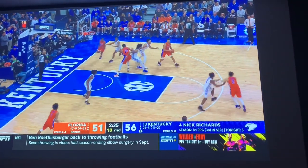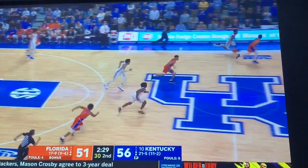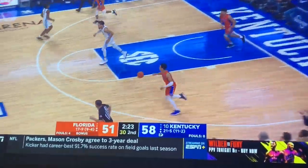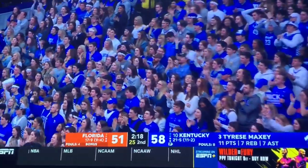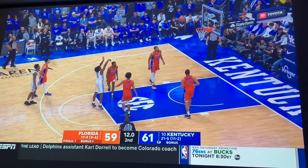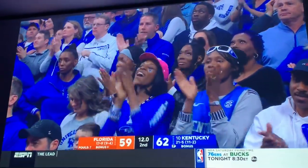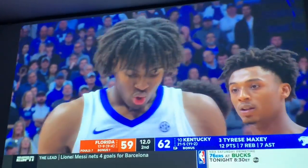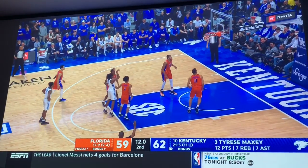Kentucky by five, really trying to close it out. Kerry Blackshear swings it to the corner, looks, ends up giving it away — Higgins with a nice steal, jumps the passing lane, gives it to Maxey. Maxey torches his body and finishes. Cats go up by seven with two-twenty left in the game. Timeout Florida. Kentucky's press break — terrible. They let Florida back into this game. But Maxey hits a huge one to extend it to two possessions. Kentucky's press break was just absolutely atrocious and let Florida get back in, but Maxey extends it and does what he needs to do.